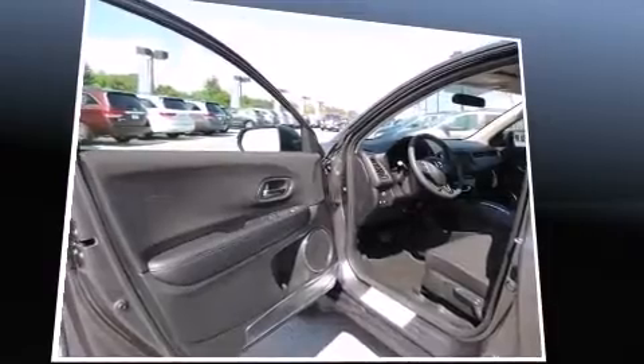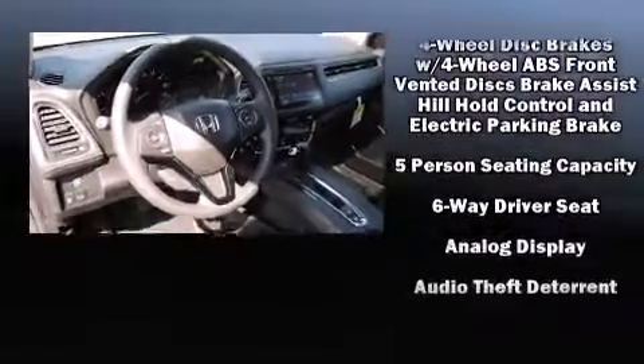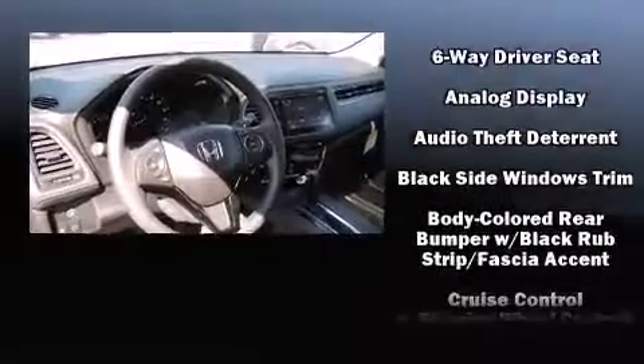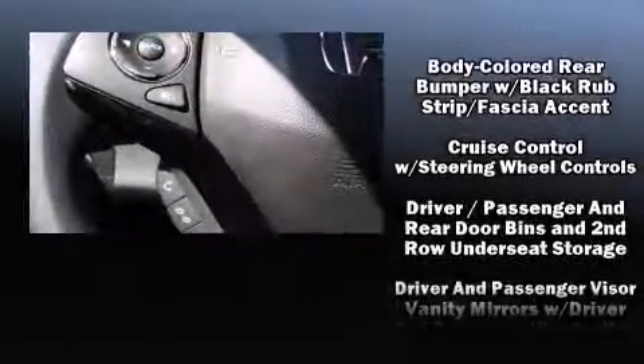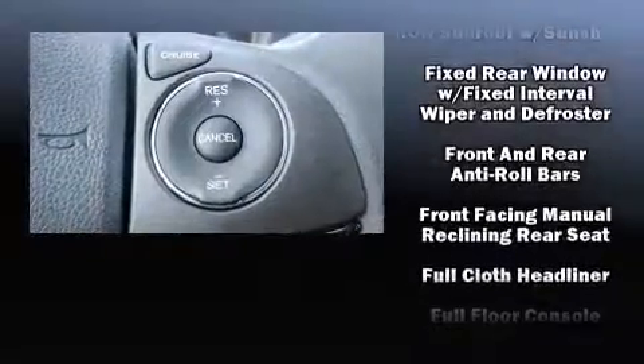via the stereo system, which includes a CD player with MP3 capability, steering wheel mounted audio controls, and six speakers, enhancing the audio experience throughout the interior. Honda also prioritized safety and security with features such as dual front impact